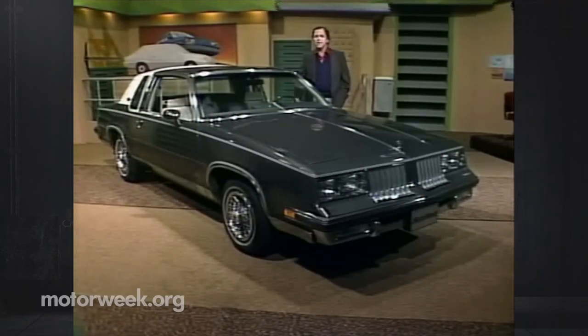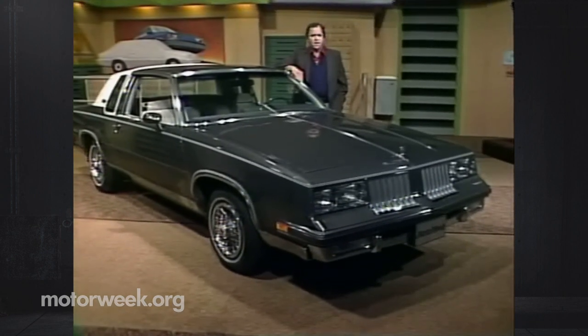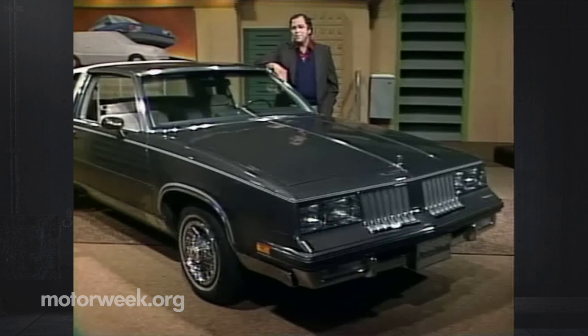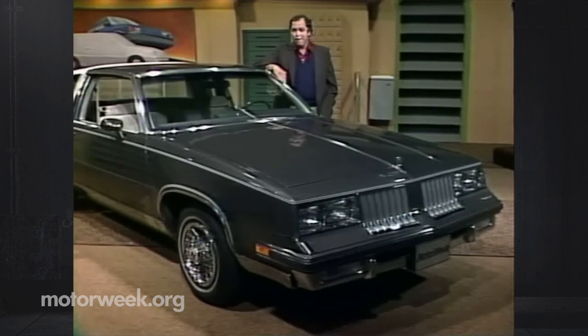Meanwhile, at the top of the best-seller list, we have this Oldsmobile Cutlass Supreme — aptly named, as it turns out. If you're surprised that the sales title isn't worn by some gas-sipping subcompact, then you don't realize how far we've slipped since the oil-starved days of the early 70s. The Cutlass is traditional American: a mid-size rear-drive device that clearly promotes the bigger, luxurious car philosophy. Its popularity proves that entrenched American car-buying habits are still hard to break.